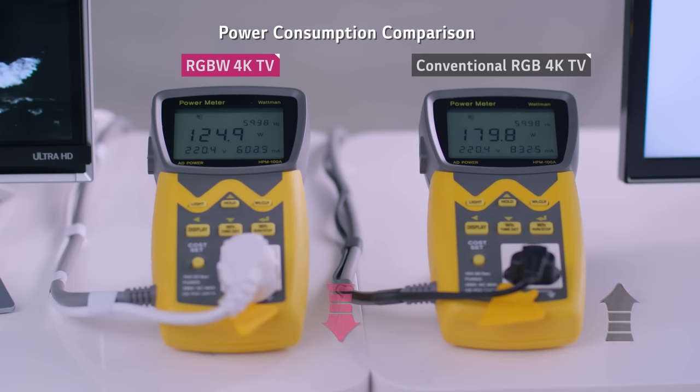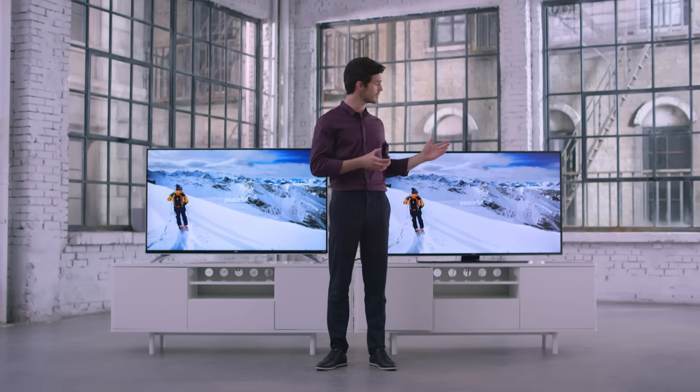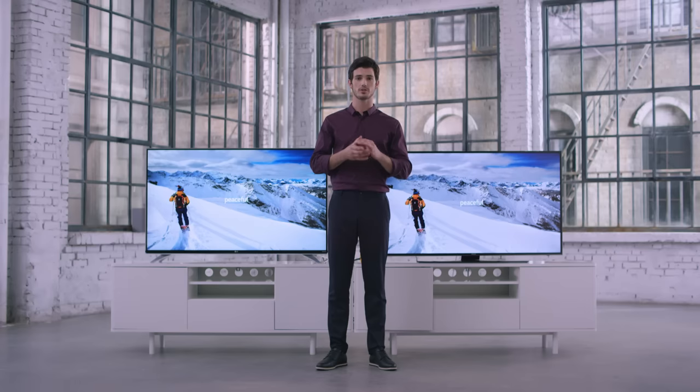Do you see the difference? Products equipped with panels that use RGBW technology have significantly lower power consumption. LG's RGBW display is capable of emitting more light than the conventional RGB display, while also being more energy efficient.